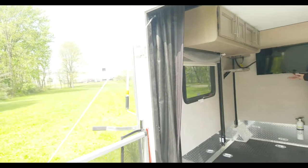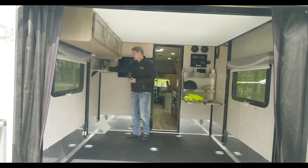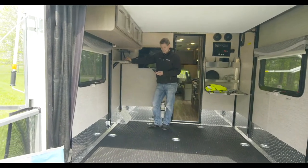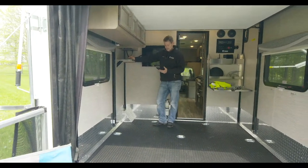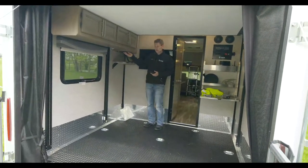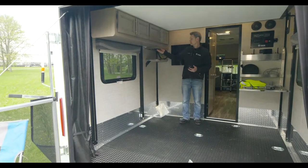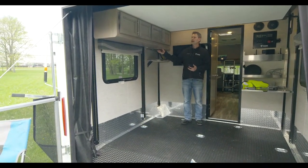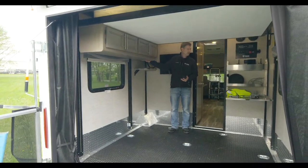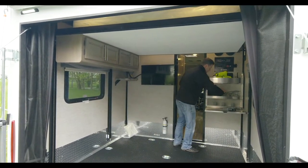Back here you do have your TV and your own air conditioner, plus a nice little shelf. We're going to go ahead and drop this bunk down. You do have some storage back here, and you have to make sure this is in the up position or you will smash your drone — that would not go over well with the boss.